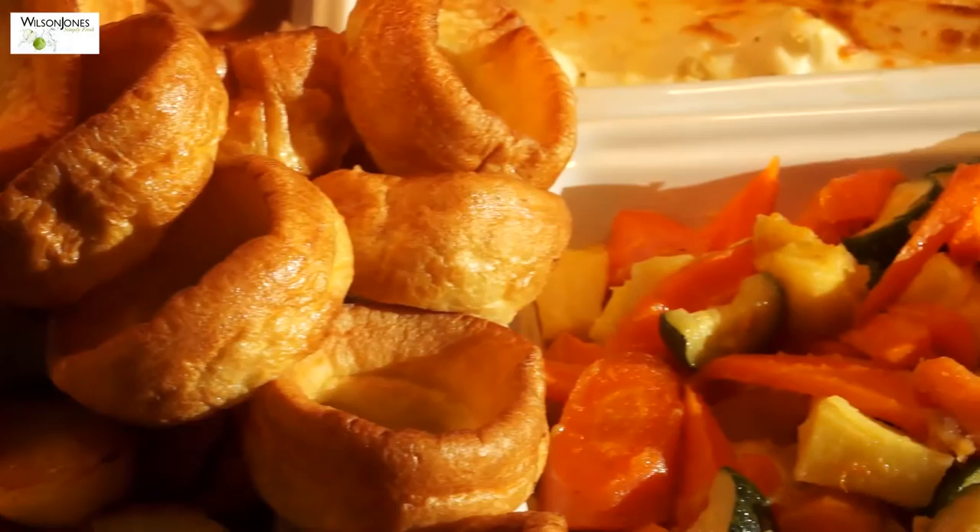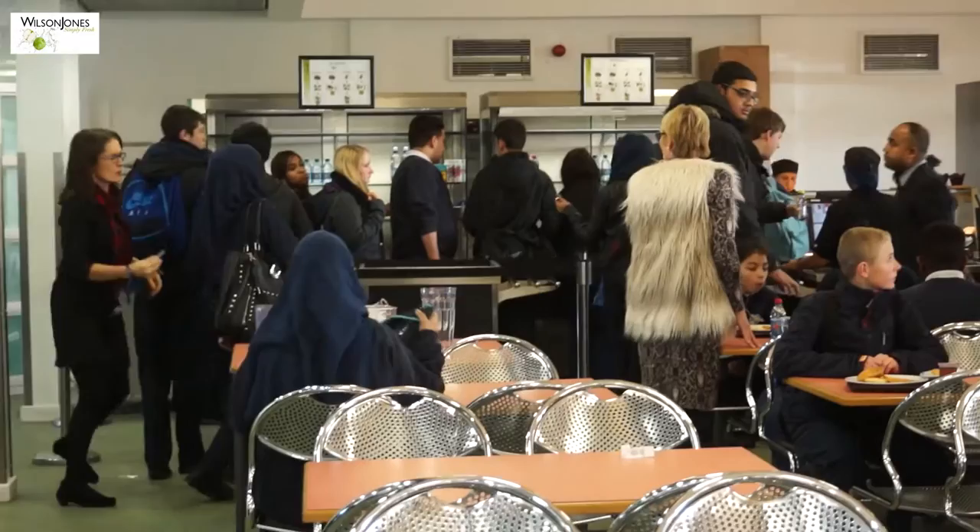Encouraging students to enjoy a healthy, well-balanced diet is vitally important to us, to ensure that the students at Brampton Manor have all the nutrients they require to thrive and succeed throughout their busy school day. Our menus are created by our team of chefs and group development chefs, and they comply with the government school food standards.